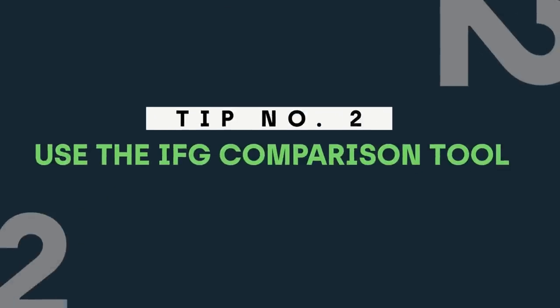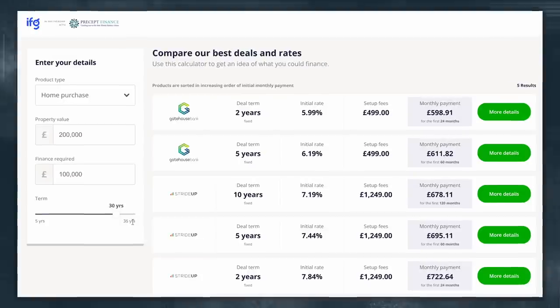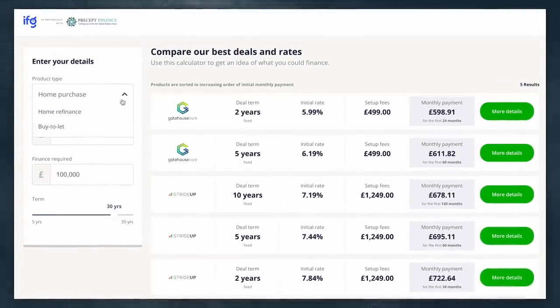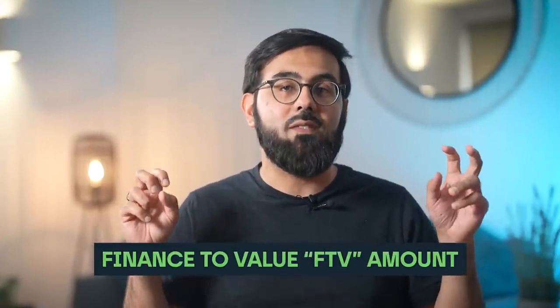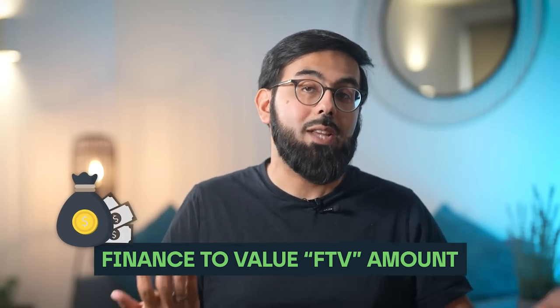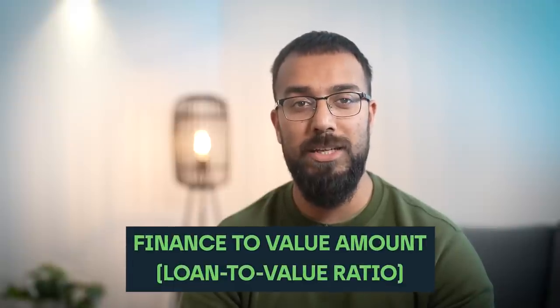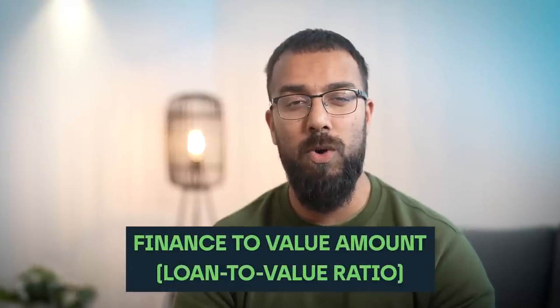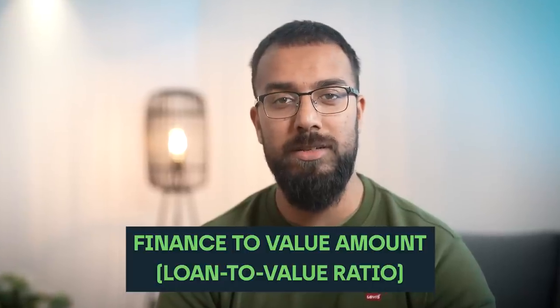Tip number two: use the IFG comparison tool. Use our mortgage comparison engine — it's the only Islamic mortgage comparison tool available in the UK market and it is kept fully up to date by our team. The first thing you should screen for is your finance to value or FTV amount, which will depend on how much of a deposit you actually have. The finance to value amount, also known as the loan to value ratio, is the ratio of what you borrow as a mortgage against how much you pay as a deposit.